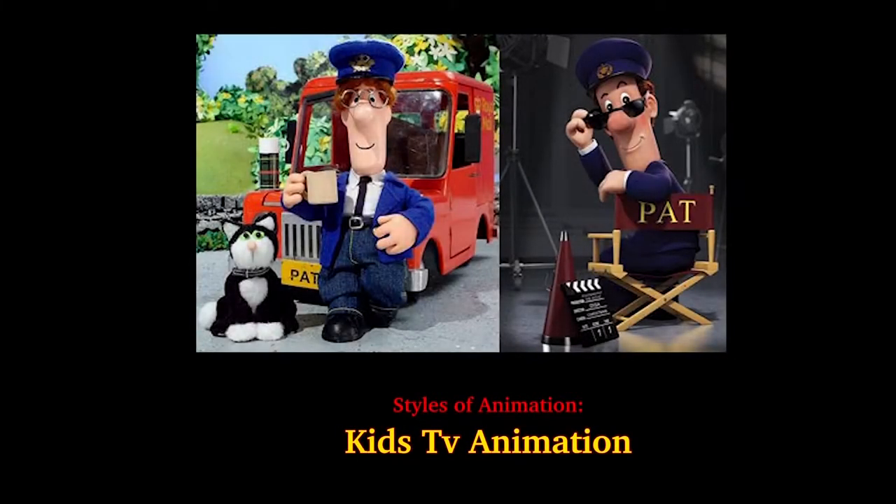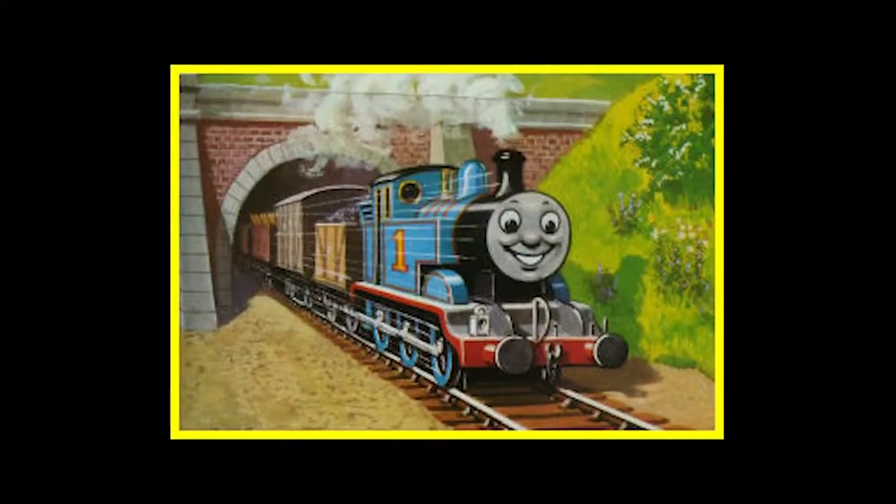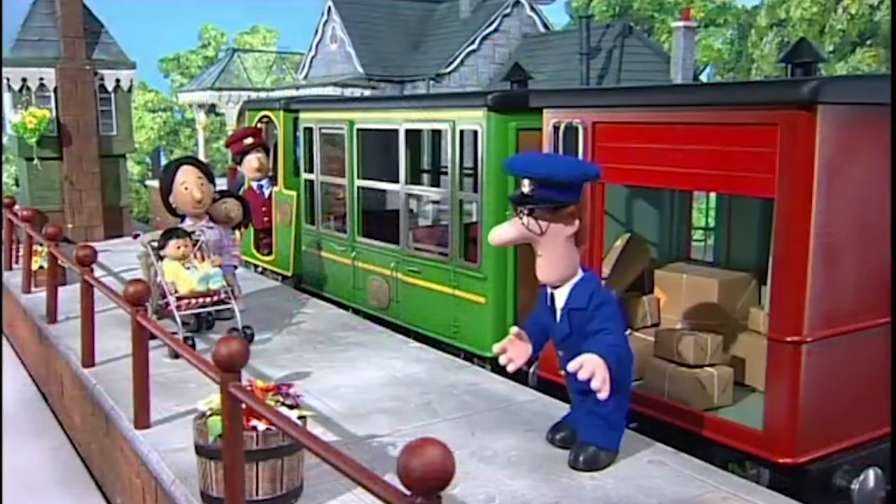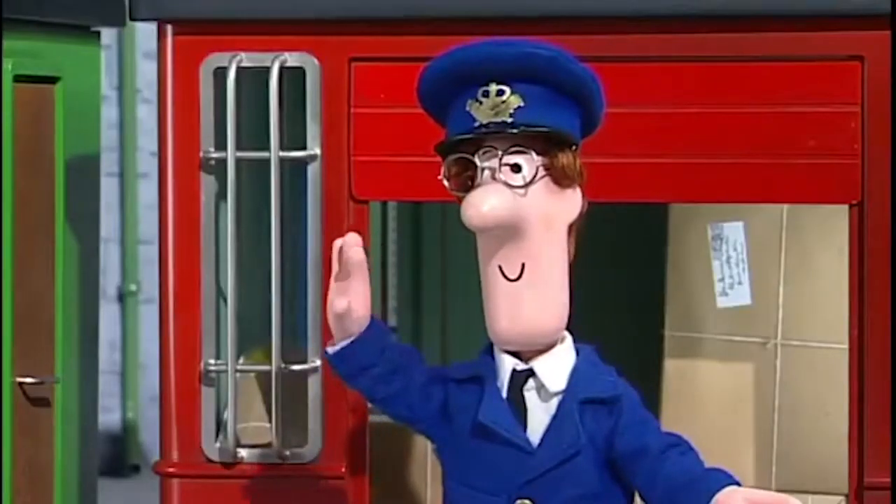Let's start off with kids TV animations. Most TV shows were based on storybooks for children and merchandise toys. Once they were adapted to television, the programs were firstly produced with stop-motion, which includes puppets, clothes, materials and painted sets.